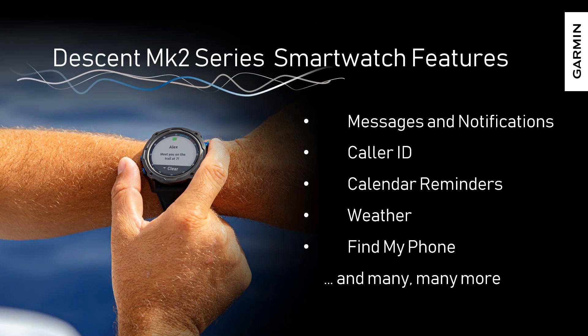A hallmark of the Descent MK2 series and really our entire Descent lineup is smartwatch functionality. This includes messages and notifications pushing from your phone, caller ID, calendar reminders, and weather data. A very popular feature is Find My Phone — when you've lost your phone in your seat cushions or under your pillow, you can trigger an alarm to go off on your phone from your watch. These are really basic essentials that make the Descent line something useful every day.